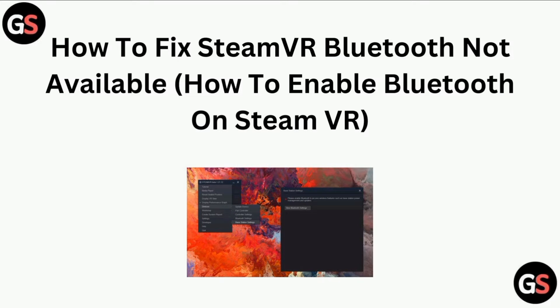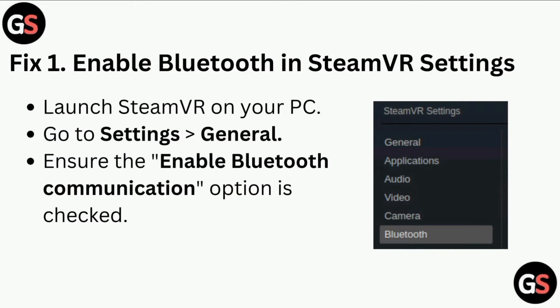Hi all, in today's video we will guide through how to fix SteamVR Bluetooth not available. Fix one is to enable Bluetooth in SteamVR settings. Launch SteamVR on your PC and go to Settings.